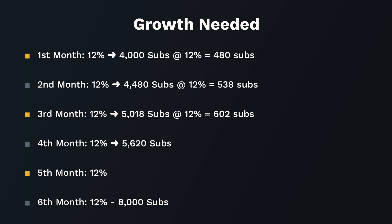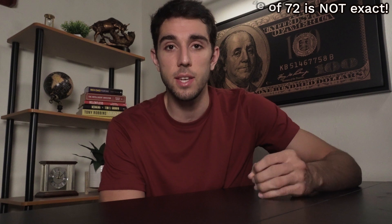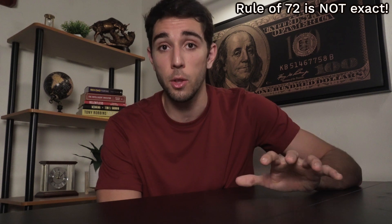By month four, starting at 5,620, I would need to gain 674 subscribers, reaching 6,294. Month five: 12% of that is 755 subscribers, equating to 7,049. Month six: I would need to gain 846 subscribers, reaching 7,895. Notice this isn't exactly 8,000 — because the rule of 72 is an approximate estimate, you'll get numbers that are close but not exact. That is how compound interest works: the amounts grow larger each period.